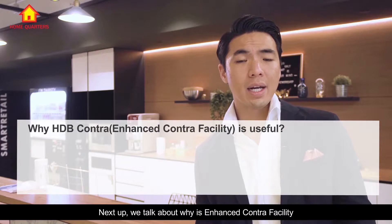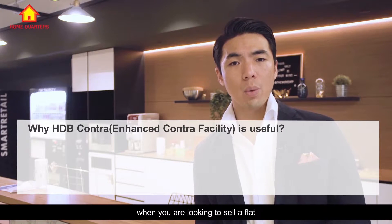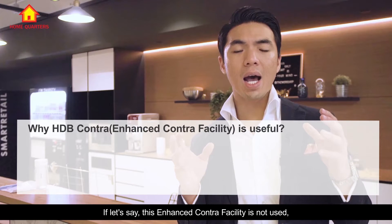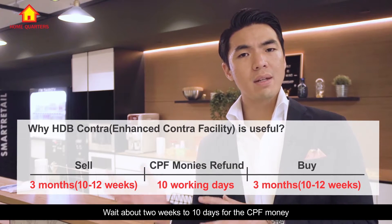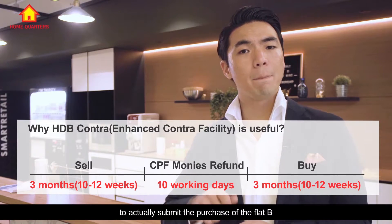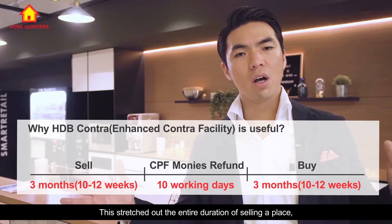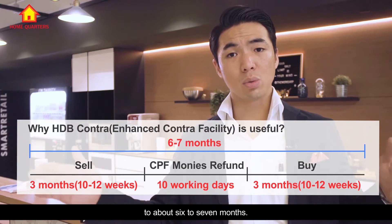Why is the Enhanced Contra Facility useful for you? A lot of times when you are looking to sell your flat, it's because you are looking to upgrade or right-size to a smaller place. If this Enhanced Contra Facility is not used, a lot of times we have to wait for the sale of the flat to go through, wait about two weeks to ten days for the CPF money to be refunded back to us before we can submit the purchase of the flat we are looking to buy.